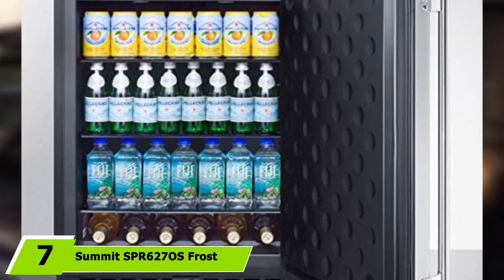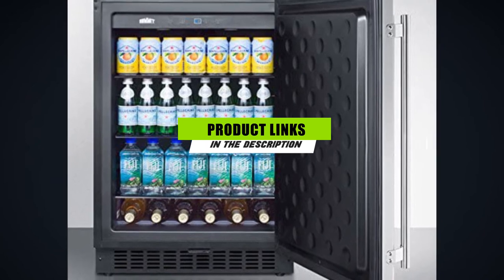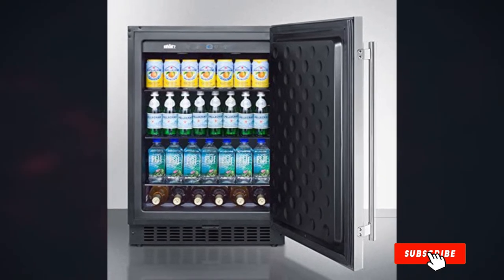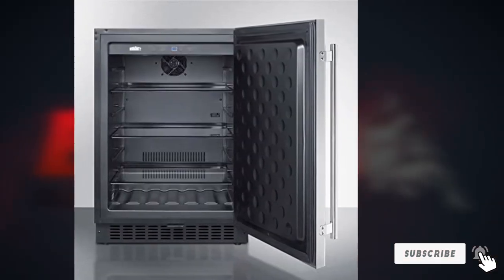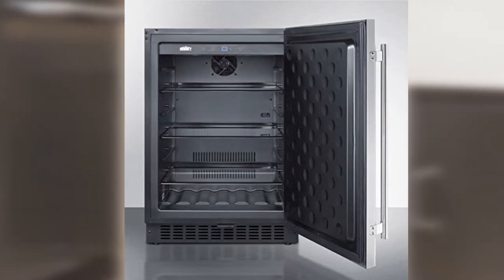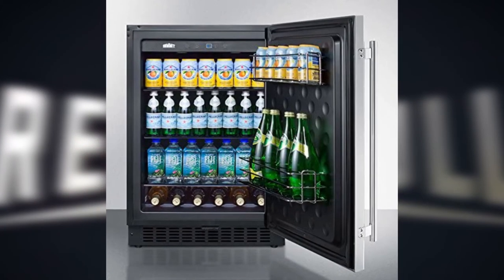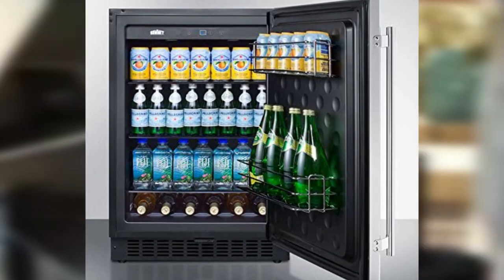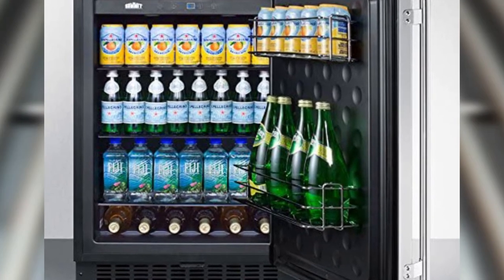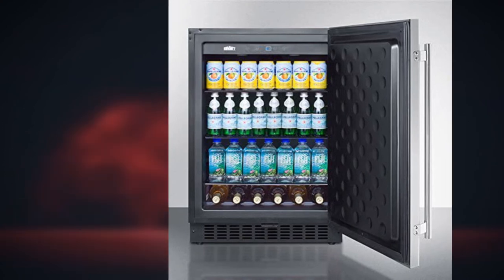Moving on to number 7, the Summit SPR627OS Frost-Free Outdoor Compact Refrigerator. The Summit SPR627OS provides homeowners with the ideal combination of stylish good looks and modern cooling technology. It features CEE Tier 2 certification, using up to 25% less energy than other outdoor refrigerators with similar capacities. The insulated door and weatherproof seal ensure that you get a long service life from this appliance. We love that the door comes with a lock to keep the kids out. Inside the fridge, you have an interior LED producing a warm glow and a dedicated digital thermostat control panel.